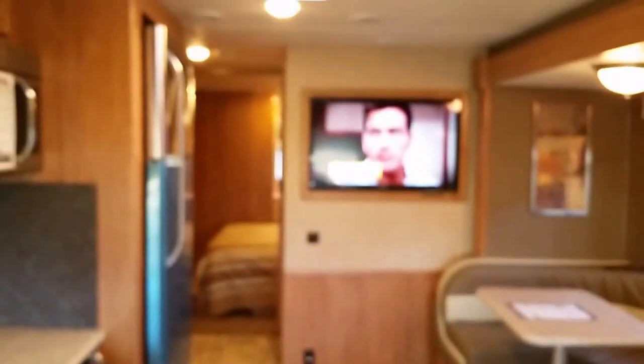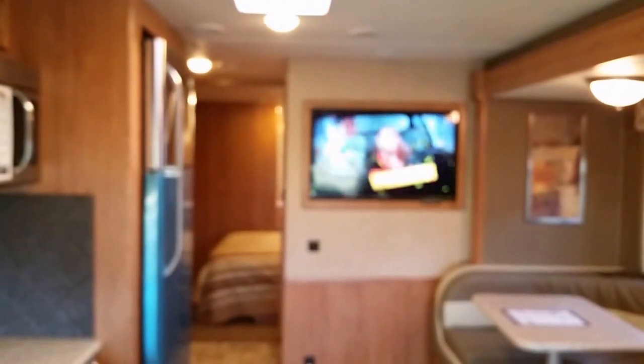Here's the other DVD player. My battery is running low, but this drop bed comes down and becomes another sleeping area. That's all, folks — come and see us at RV's of the Inland Empire. Thank you.